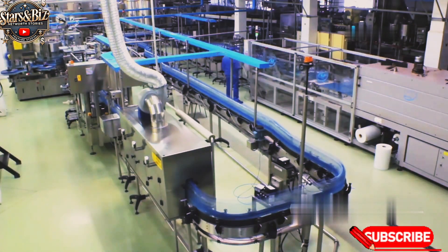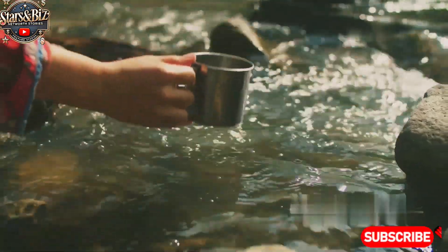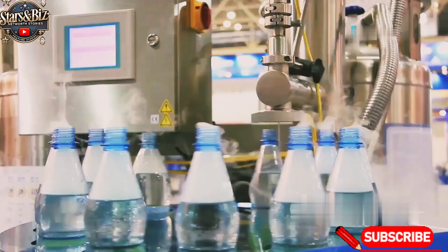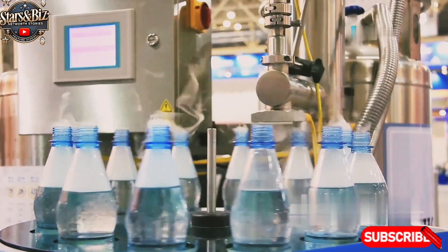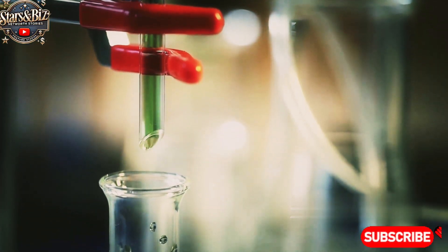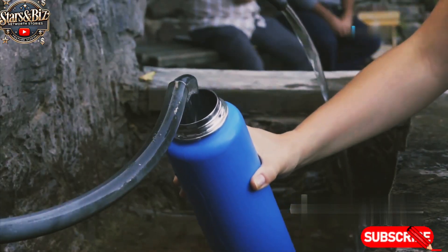Bottled water production is relatively simpler compared to energy drinks. Water is sourced from springs or purified through filtration processes. After purification, the water is bottled, sealed, and labeled. The quality control for bottled water focuses on ensuring the water is free from contaminants. Distilled water goes through a process of evaporation and condensation to remove impurities, while spring water is sourced from natural springs and bottled at the source with minimal processing.